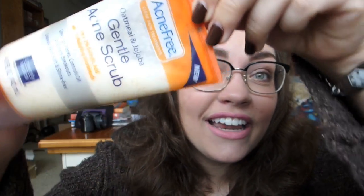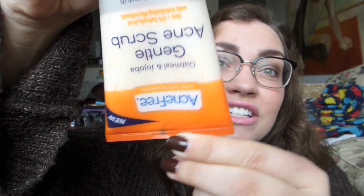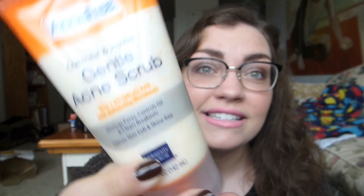It's really runny — can you see this when I tilt it? It all just gloops to the top and then right back down. It's so runny, and the little beads in here do nothing because it's just this big watery mess on your face. And the smell leaves something to be desired. It's got that slight oatmeal scent but also that medical acne treatment scent to it as well. It's just not pleasant, and first thing in the morning it's the last thing I need.